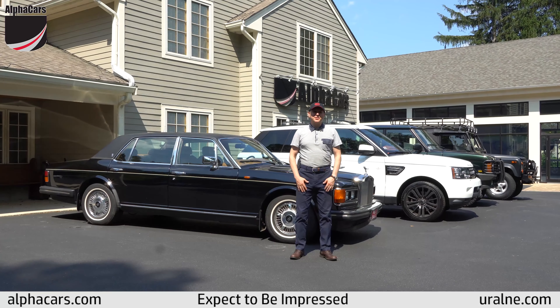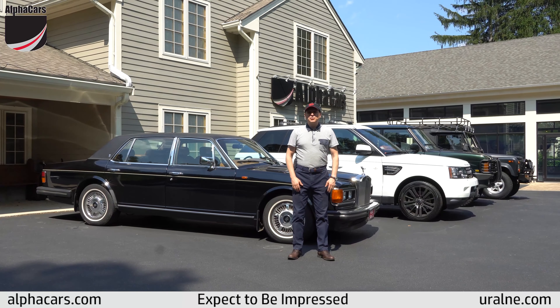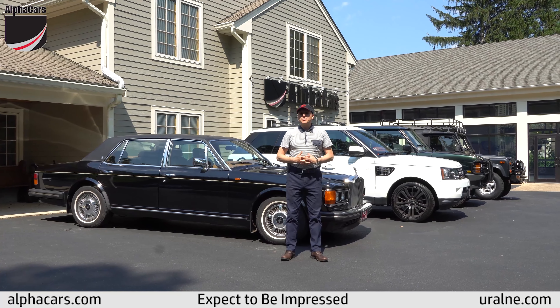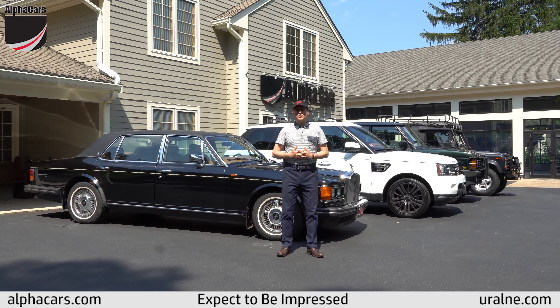Hello from Alphacars, from our Boxborough location. My name is Dimitri. I'm the owner of Alphacars. Today we'd like to talk about English automobiles and the fact that we work on them. We've been doing this for almost 30 years and as we talk to our customers we learn that many don't know that we do that.